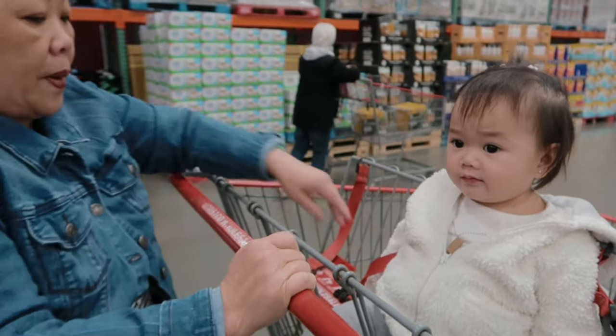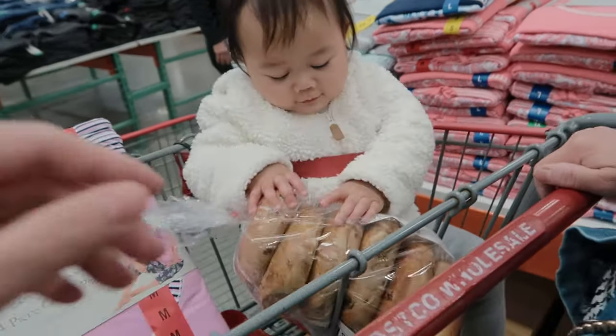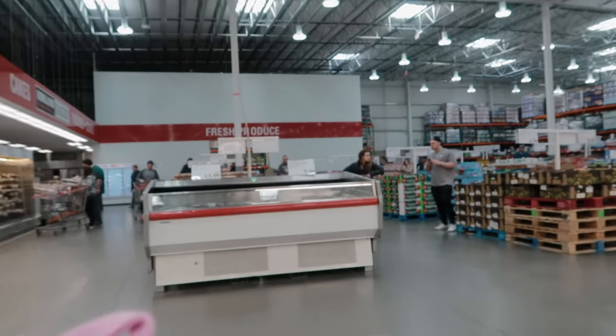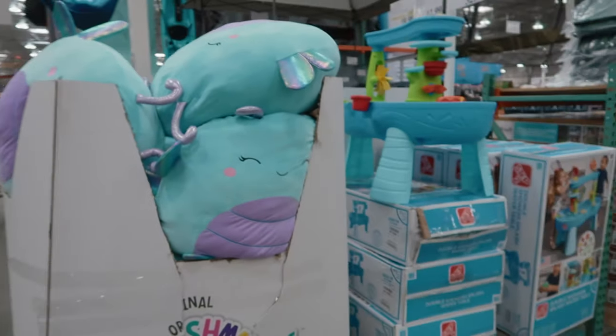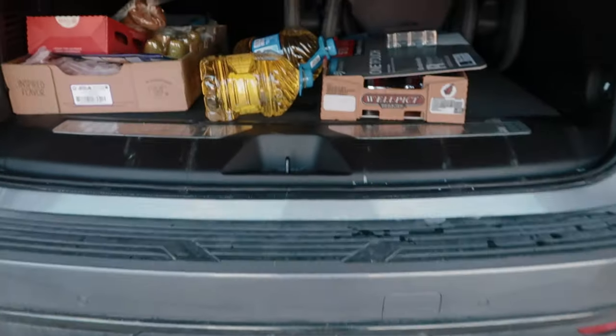Day's not over yet — one more stop. Quick trip to Costco to pick up some things. We brought Zoe and Grandma along. All right, so that's my day, pretty much done. Now it's just time to have some dinner, relax, probably catch a movie with the wife, play with Zoe a bit, and then call it a night. Thanks for watching, guys.